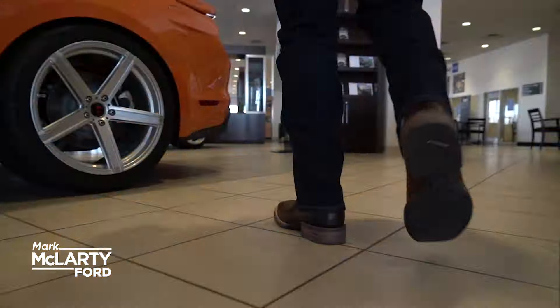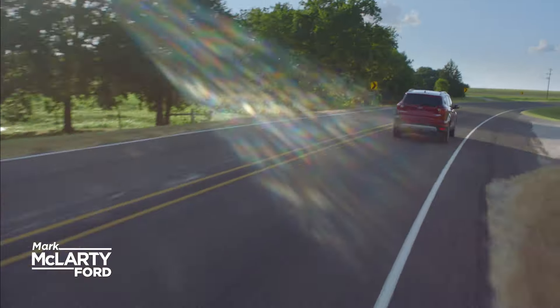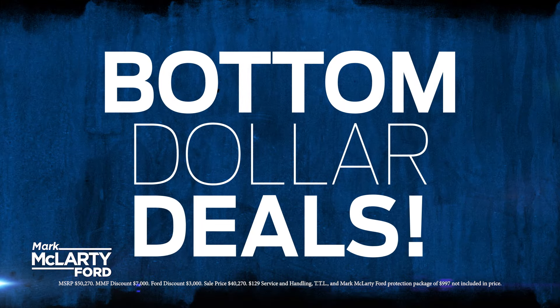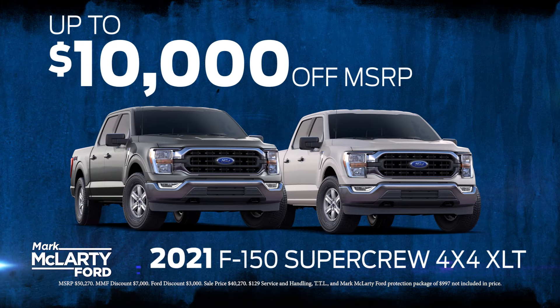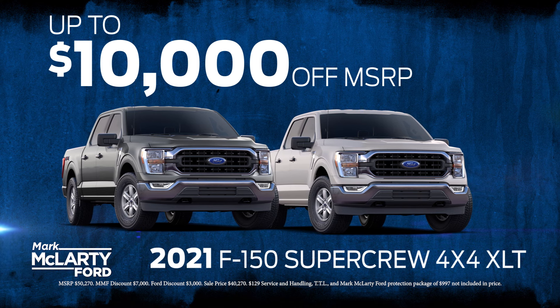Ready, set, drive and buy from Bob. Right now, get bottom dollar deals like up to $10,000 off MSRP on the all-new body-style 2021 F-150 SuperCrew.